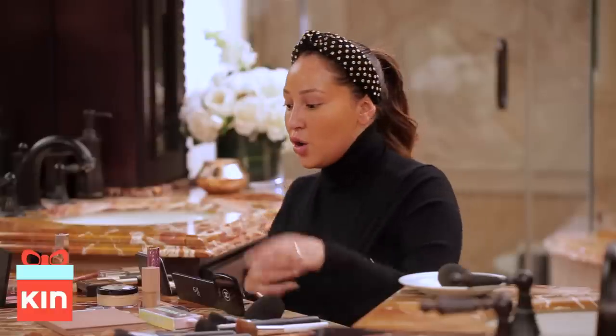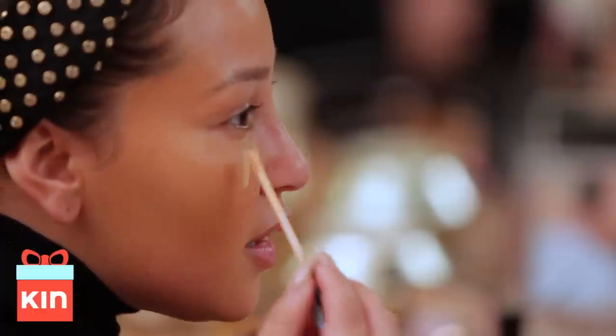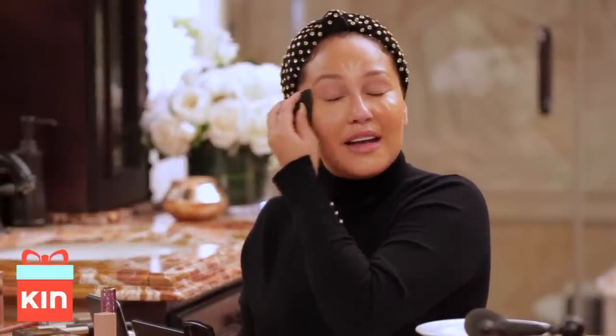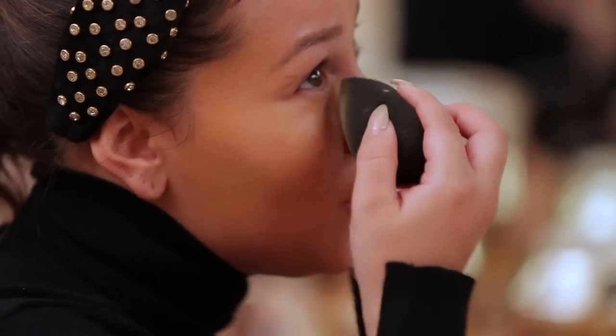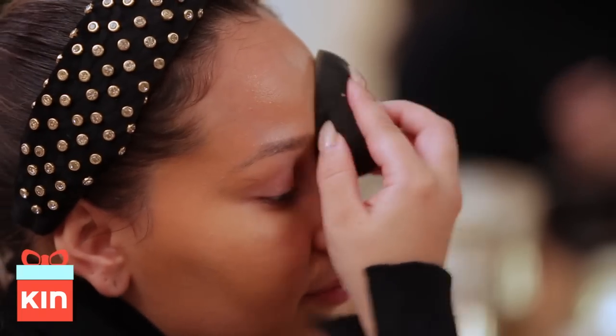Now that my foundation's done, we're gonna go in with some concealer — I love Infallible Pro Glow Concealer by L'Oreal. I'm gonna go under, up there, and blend. I just love to blend my life away. Imagine doing this and listening to Christmas music — it doesn't get any better. You could have a glass of wine, some coquito, some eggnog, whatever you're into, and enjoy yourself. I actually love the process of getting ready, especially when you're going to a great holiday party or just taking bomb pictures for IG.